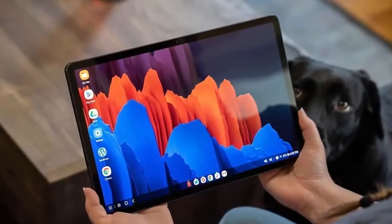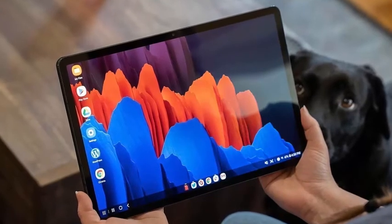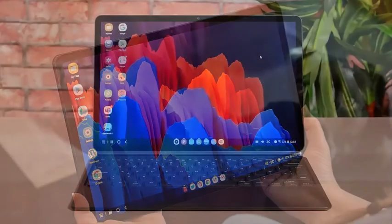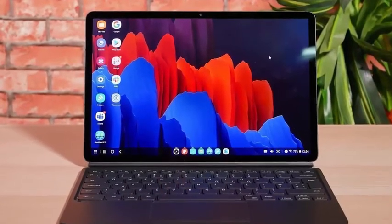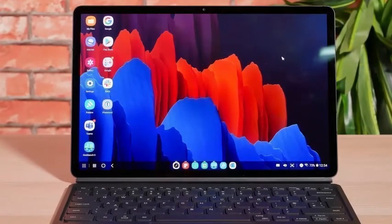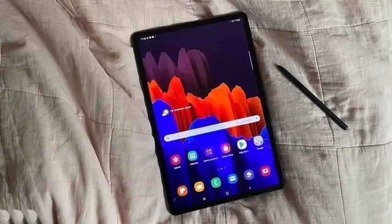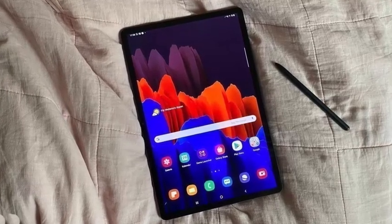Samsung continues to roll out the October 2020 security patch to various devices, the latest of which is the Galaxy Tab S7. The LTE and 5G versions of both the Galaxy Tab S7 and Galaxy Tab S7 Plus are receiving the October 2020 security patch, and the package is available for download in dozens of markets.